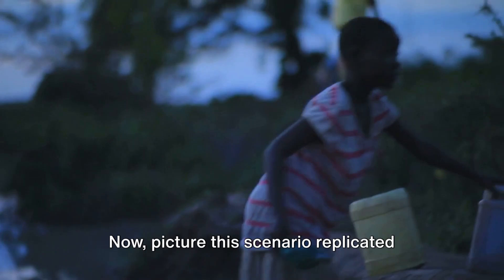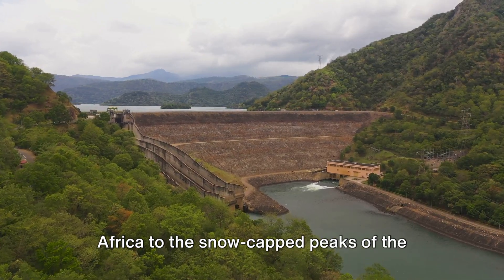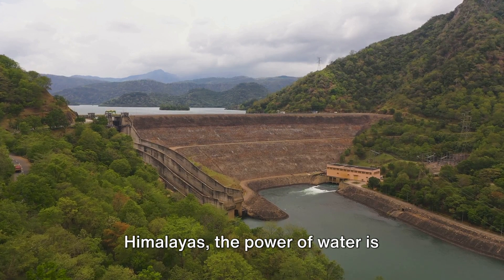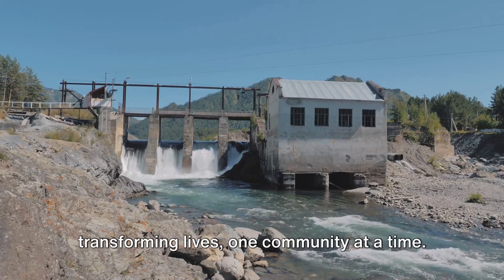Now, picture this scenario replicated across the globe, from the sun-drenched landscapes of Africa to the snow-capped peaks of the Himalayas. The power of water is transforming lives, one community at a time.